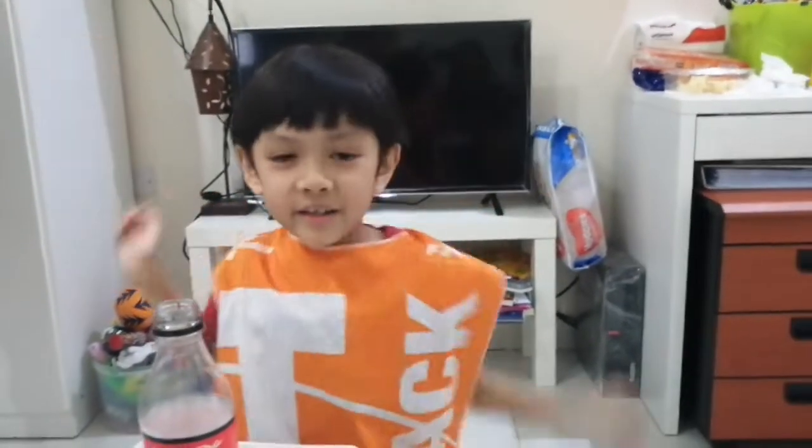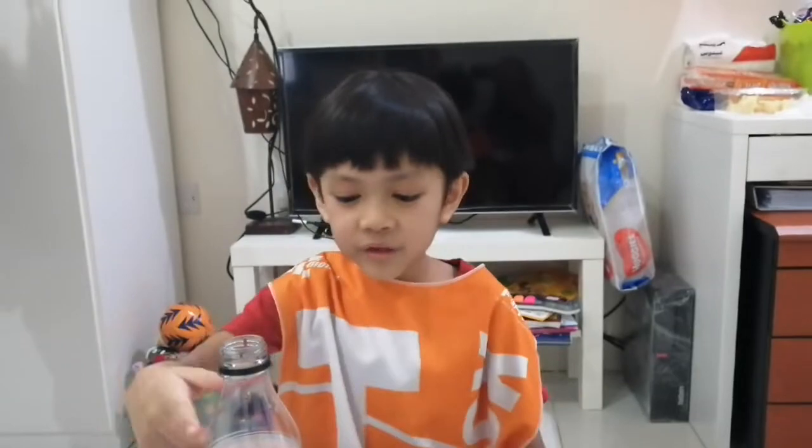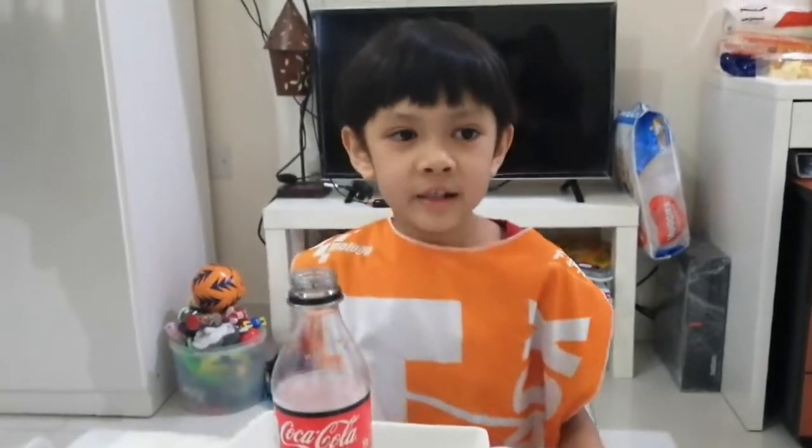Yay! Thank you for joining me in my experiment. Bye!